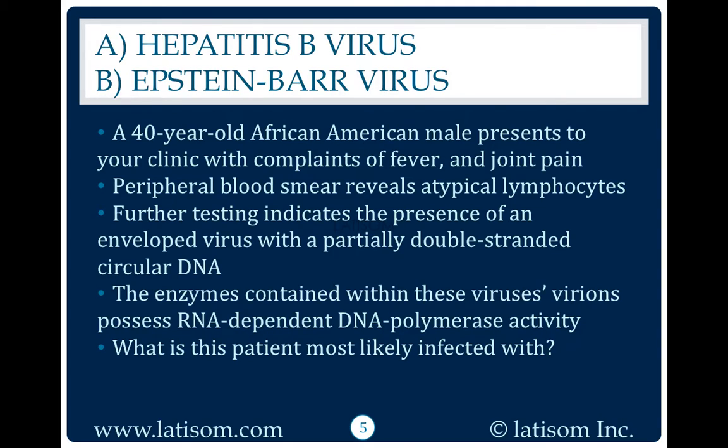A 40-year-old African-American male presents to your clinic with complaints of fever and joint pain. Peripheral blood smear reveals atypical lymphocytes. Further testing indicates the presence of an enveloped virus with a partially double-stranded circular DNA.